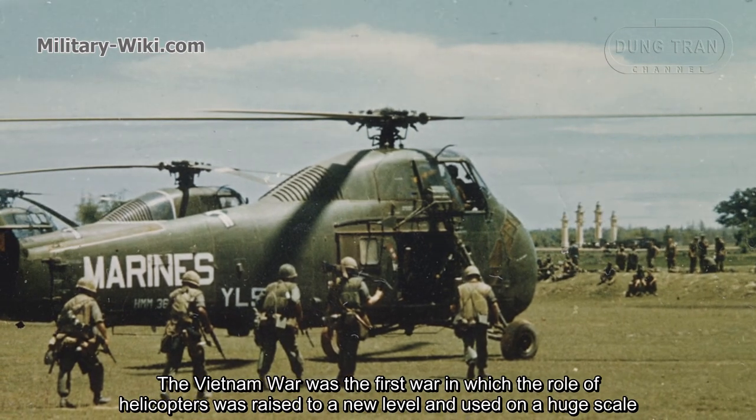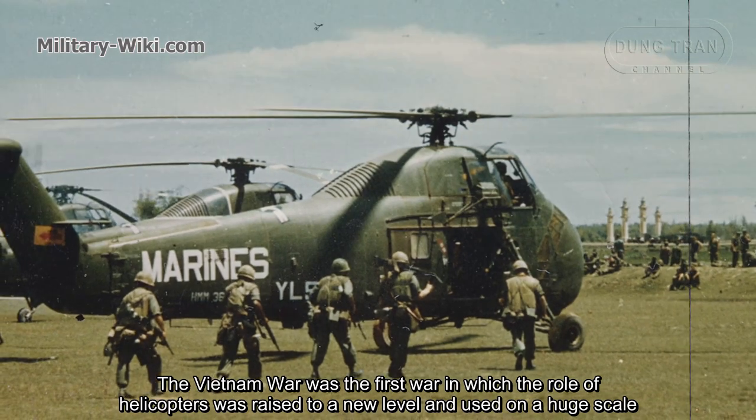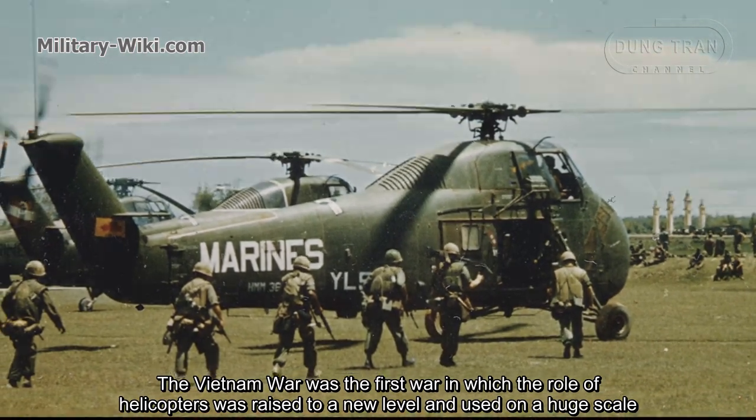The Vietnam War was the first war in which the role of helicopters was raised to a new level and used on a huge scale.